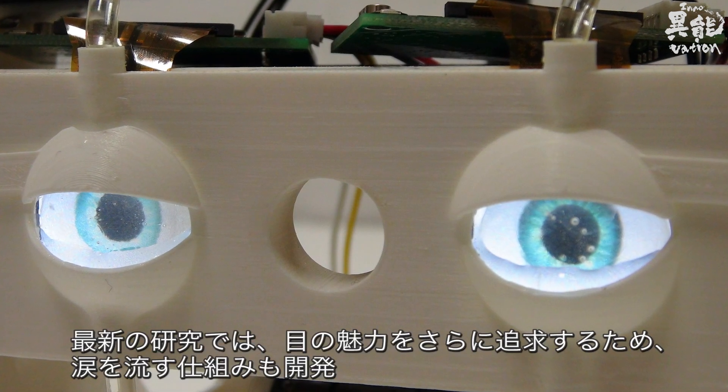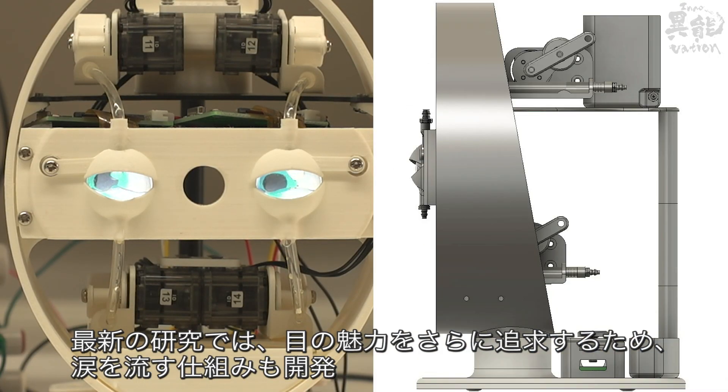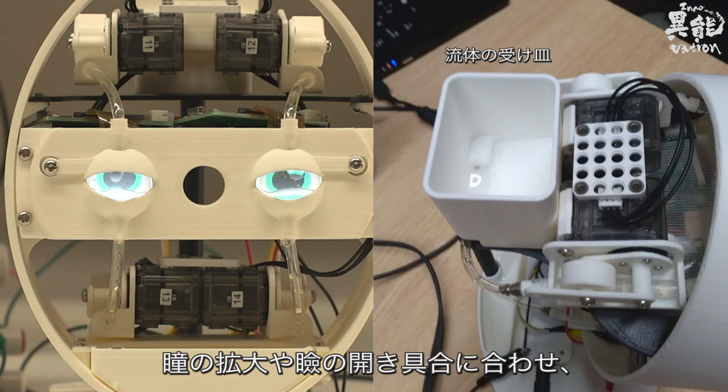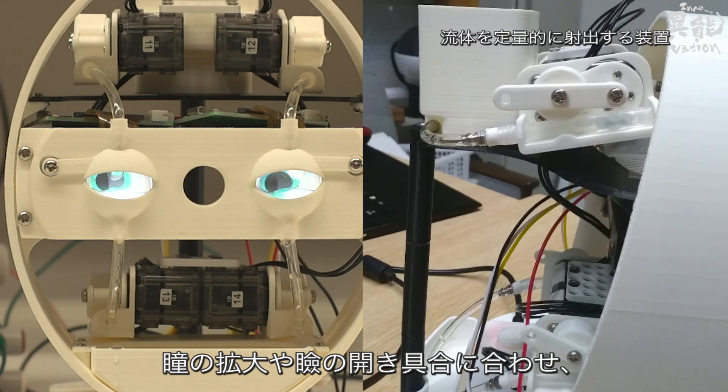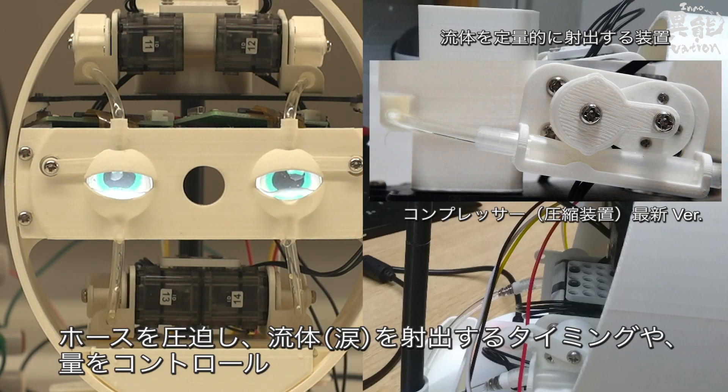To further explore the allure of the eye, a tear-shedding mechanism has also been developed. Depending on the size of the pupils and the position of the eyelids, a hose applies pressure, controlling the timing and amount of tears shed.